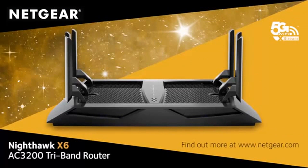Find out more about the amazing Nighthawk X6 AC3200 tri-band router from Netgear. More Wi-Fi for more devices.